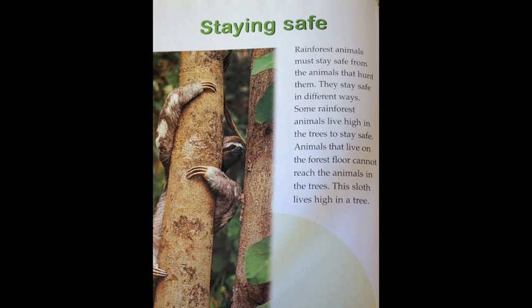Staying safe. Rainforest animals must stay safe from the animals that hunt them. They stay safe in different ways. Some rainforest animals live high in the trees to stay safe. Animals that live on the forest floor cannot reach the animals in the trees. This sloth lives high in a tree.